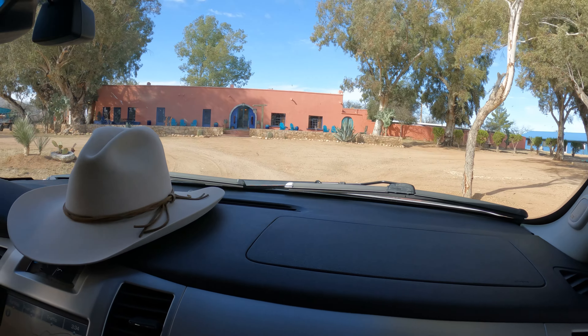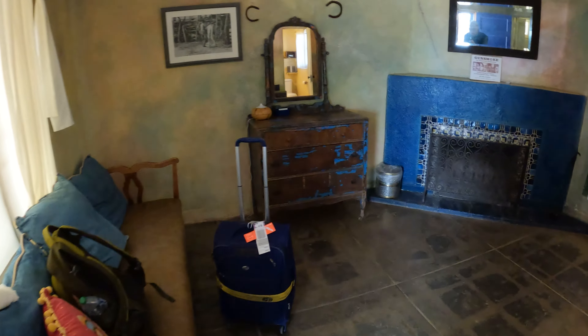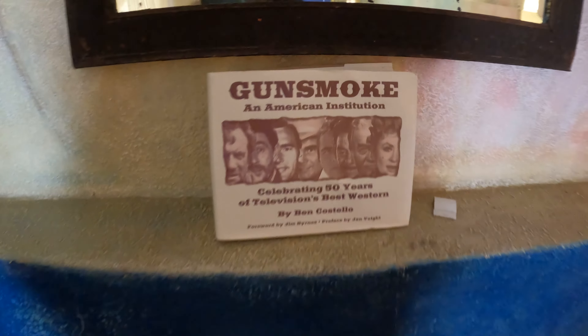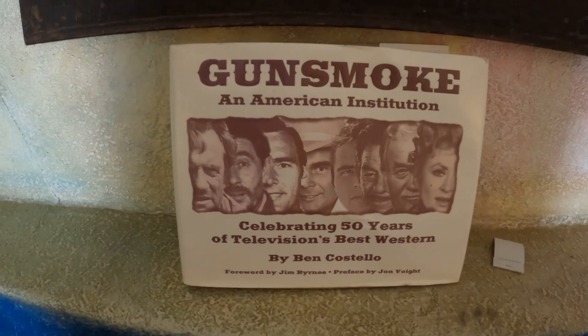I'm in room number three, and I think it's the Walter Mondale room or something. The pictures showed it looking a little bit brighter, so I guess those pictures were taken a while back. There is the fireplace — I hope it works here. There's a book on Gunsmoke, one of my favorite shows there.